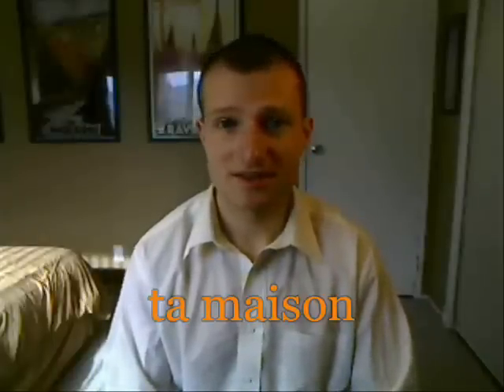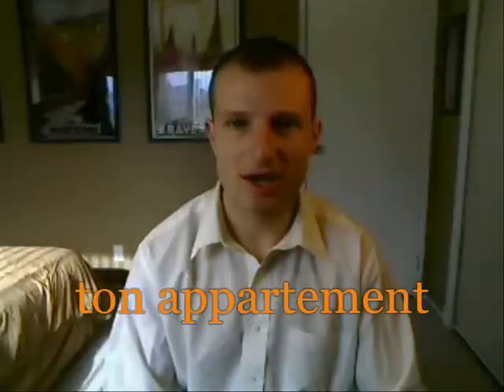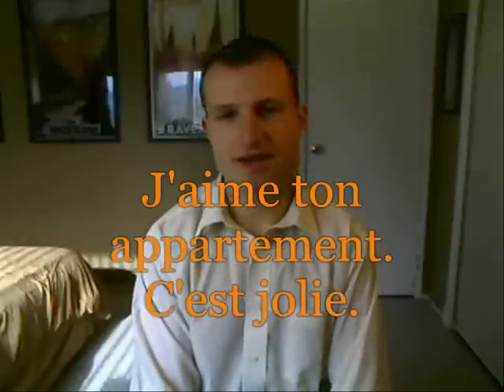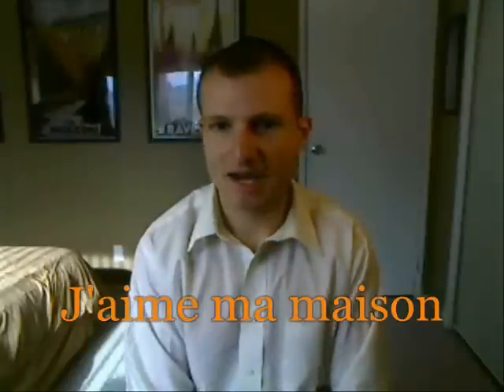What about 'yours'? Informally, we would say 'ta maison' or 'ton appartement.' For example, 'J'aime ton appartement. C'est joli.' — I like your apartment. It's pretty. And 'J'aime ma maison.' — I like my house.